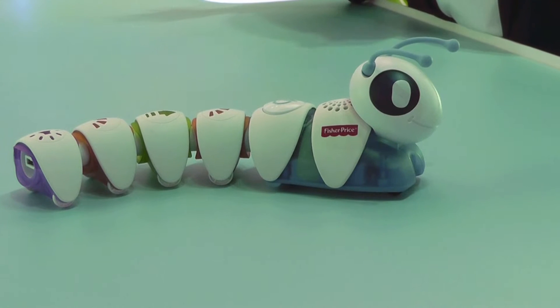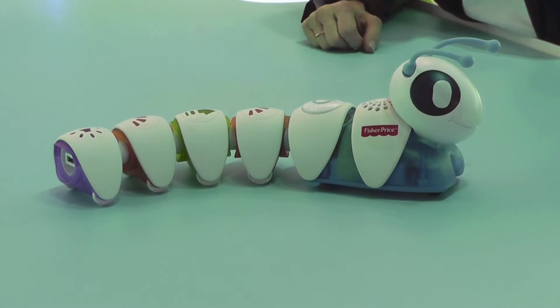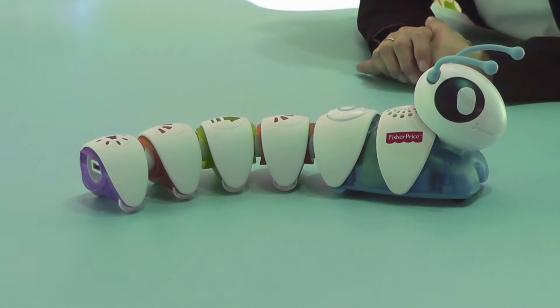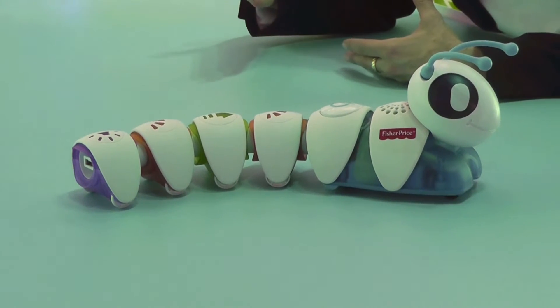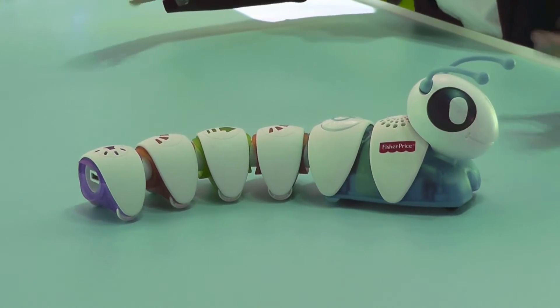Our Coda Pillar is actually our hero item for our brand new Think and Learn line, which is all about bringing 21st century skills to preschoolers — not just ABCs and 1-2-3s, but really skills they're going to need in the future, like critical thinking and problem solving, sequencing. We like to say that we inspire little learners to be big thinkers.